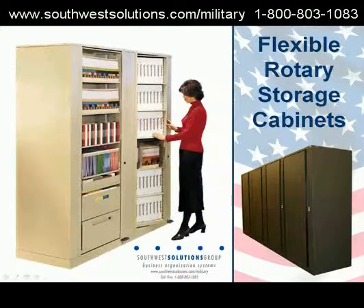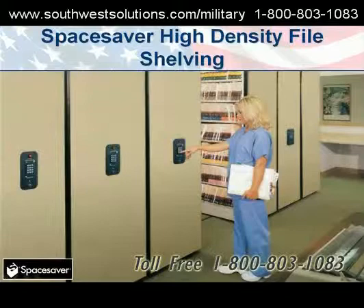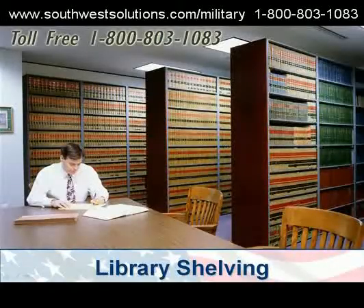Here's another high density solution called Rotary Storage Units. Here's high density file shelving with a pin locking sequence. Automated filing machines bring the files to an ideal height for easy access. Library shelving.